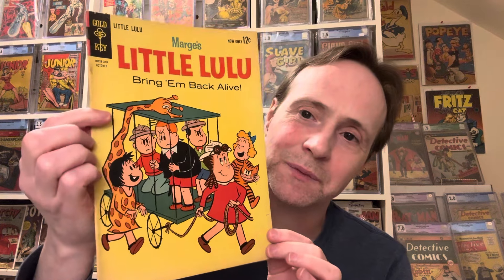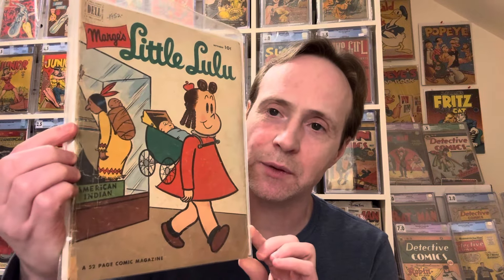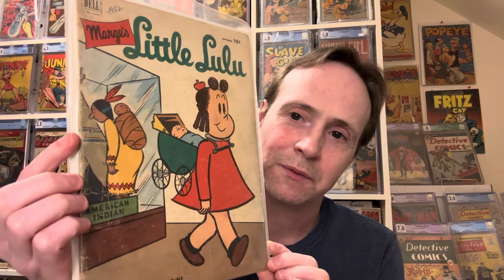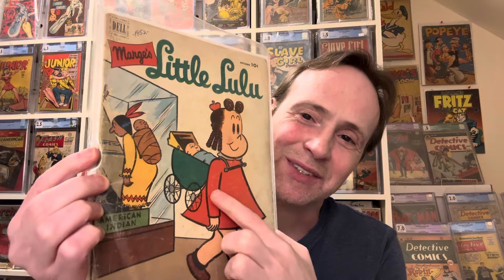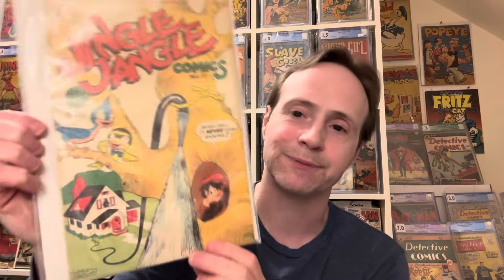Then we have another Little Lulu — a 12-cent Gold Key silver age book. Then we've got some that are bagged and boarded — nice! More Little Lulu from 1952 where she's mimicking natives with a carriage on her back, kind of funny. Then Jingle Jangle Comics Number 20 — a reasonably high-grade copy with a bit of a corner bend and rip — Dave Endler cover.